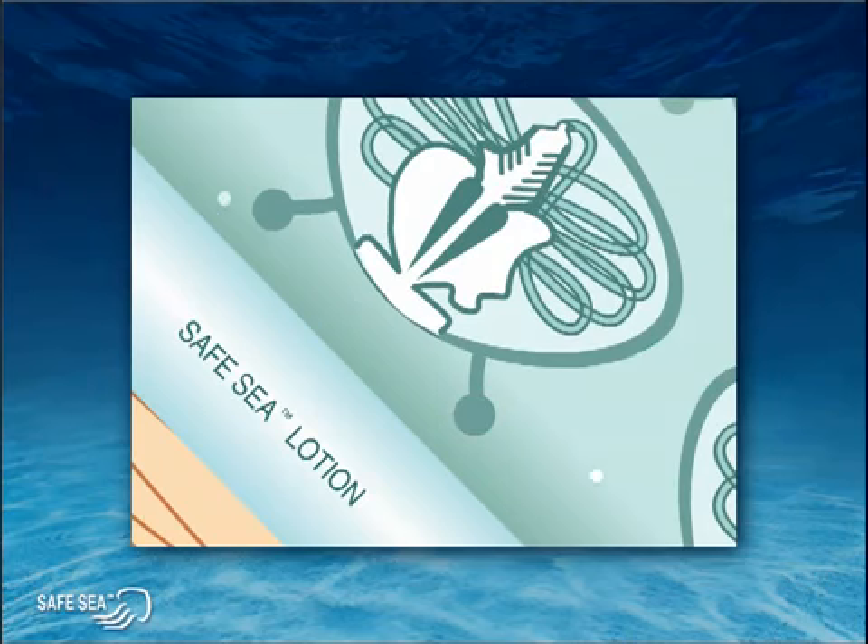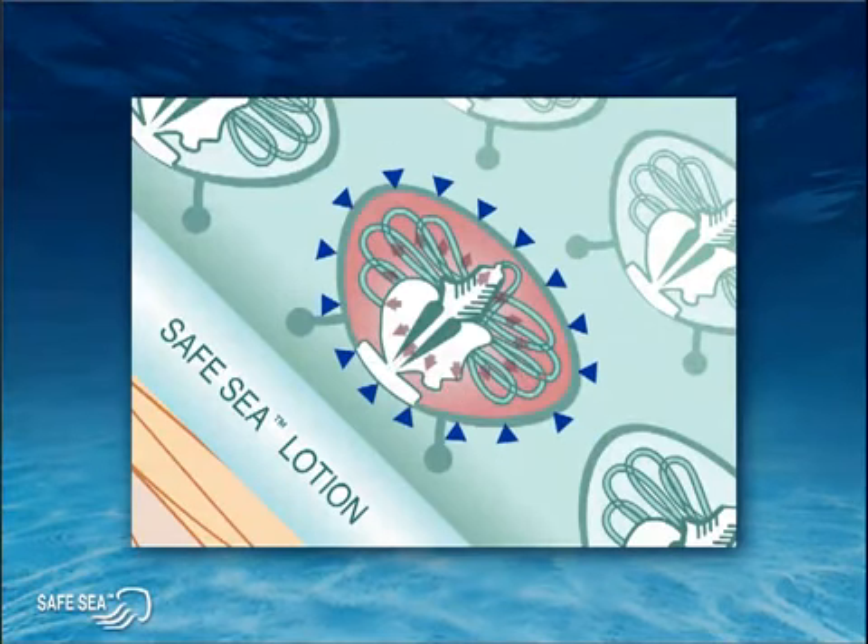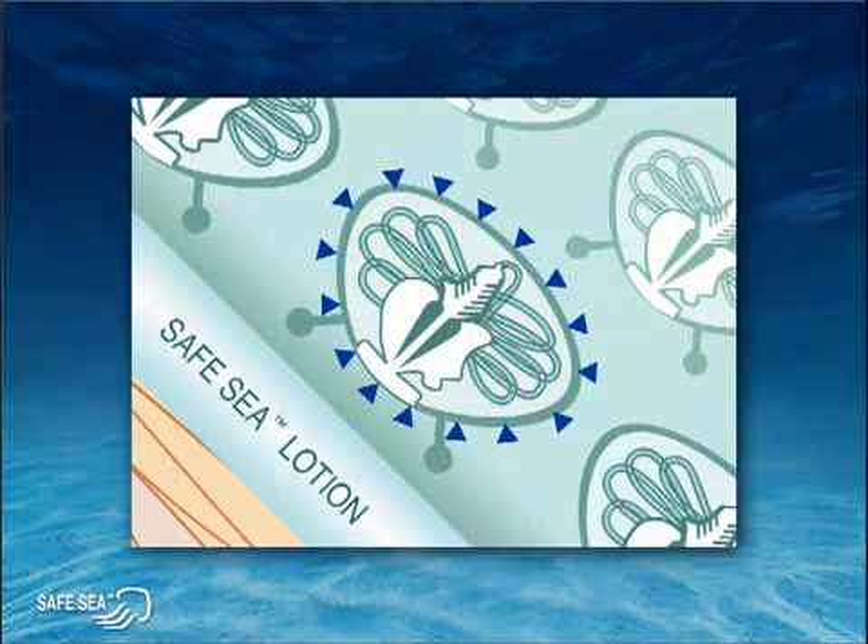Next, Safe Sea blocks the pathway between the sensor and the body of the cell, as shown here by the white dots. So even if the sensor is somehow activated by skin contact, that information will not be transferred up to the body of the cell. And finally, Safe Sea releases yet another set of inhibitors — the blue triangles — preventing the build-up of pressure in the cell needed to fire the stinging darts.